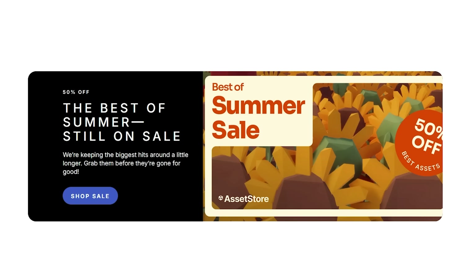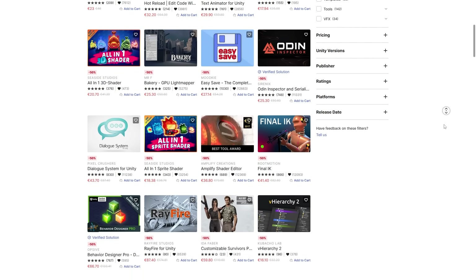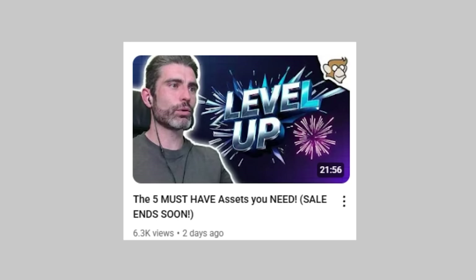Right now the Best of Summer Sale is currently ongoing — you can find the top assets, all of them at 50% off. There's a ton of really awesome stuff here, these are really the top assets. I just recently made a video where I covered my 5 must-have assets.